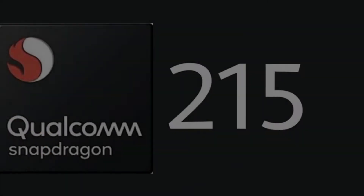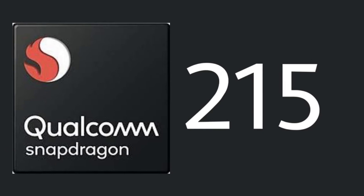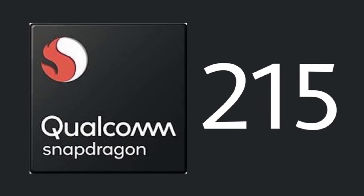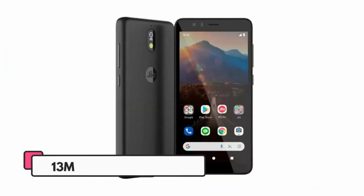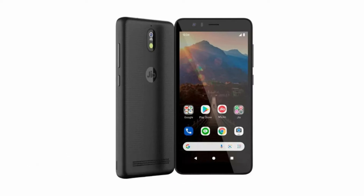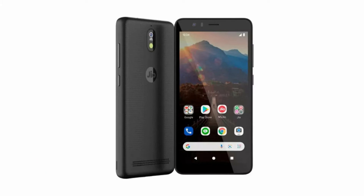JioPhone Next is expected to run on Android 11 Go Edition and features a 5.5-inch HD Plus display. It may be powered by the Qualcomm QM215 SoC and comes with 2 GB or 3 GB of RAM. There could be 16 GB or 32 GB eMMC 4.5 internal storage. In terms of optics, the phone may come with a 13-megapixel camera on the back and an 8-megapixel sensor at the front for selfies and video calls.